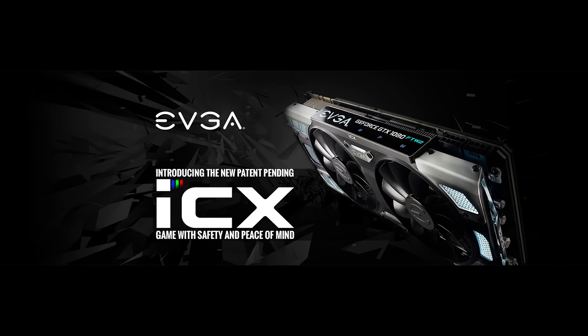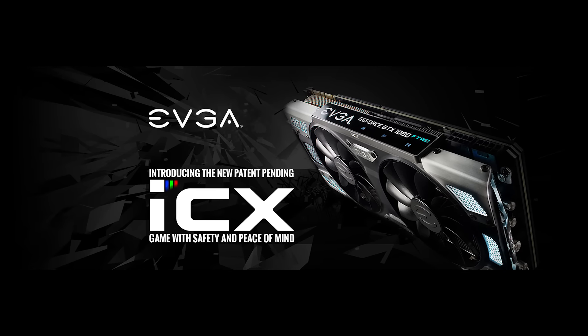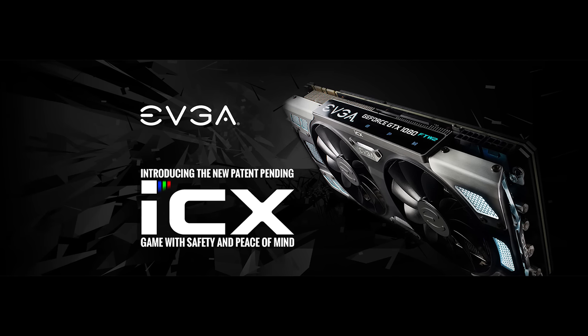For a graphics card, EVGA has also thrown in their GTX 1080 ICX, featuring their new ICX cooler with nine sensors on there, allowing you to monitor everything happening on your PCB — VRMs, GPU, memory temps, the whole deal. That is going to allow you to run pretty much any game you want at some very high, elite frames per second. Who wouldn't like that?